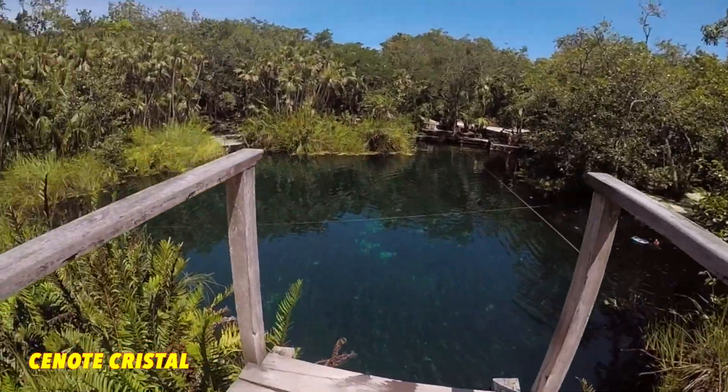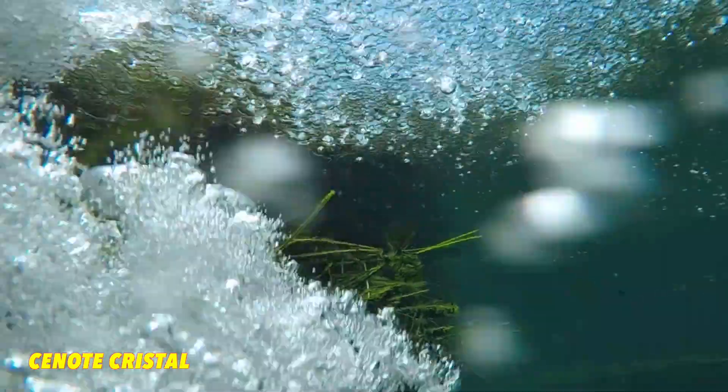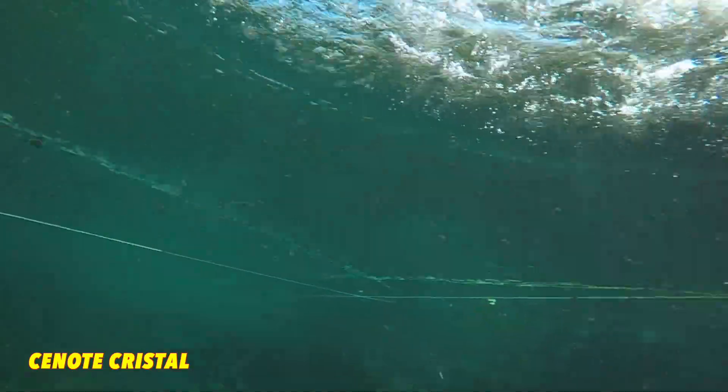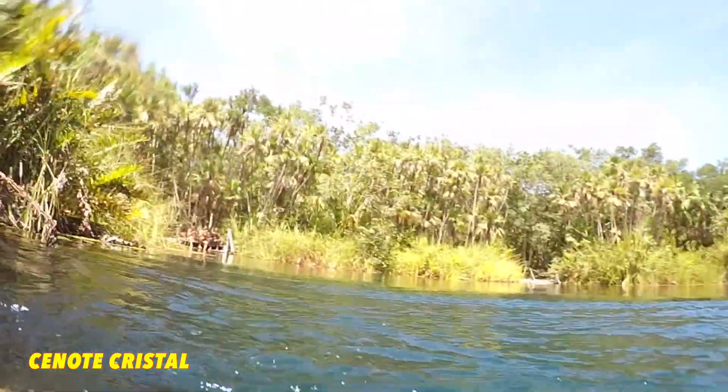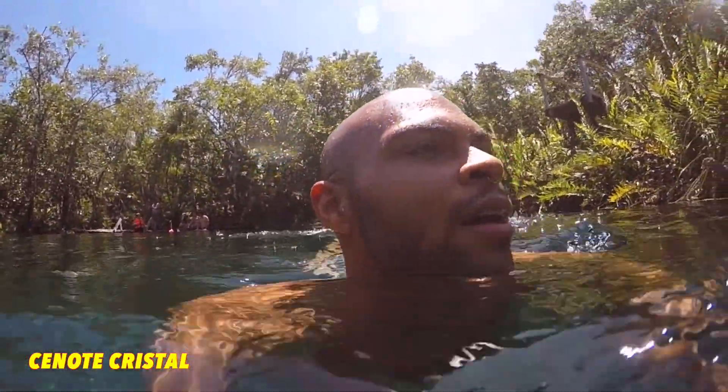Oh my god, this is so scary. We have to cross the road to get to the other cenote — oh my god.